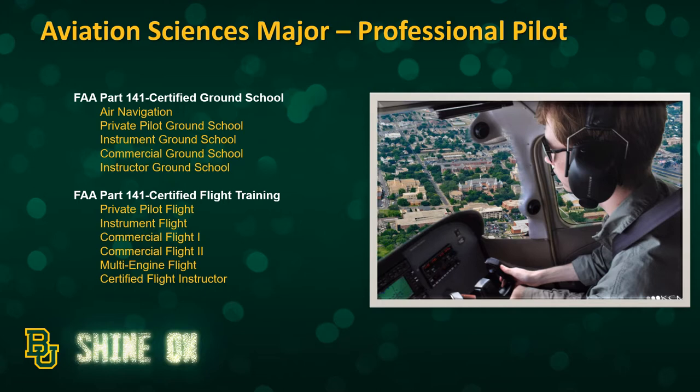The flight training includes obtaining your private pilot's license, your instrument rating, your commercial license, multi-engine rating, and certified flight instructor certification. So you have all of the licenses and ratings that you need to start flying for the airlines.